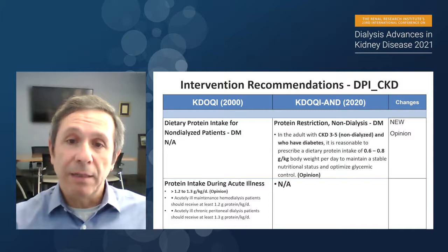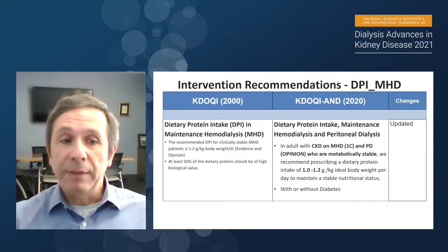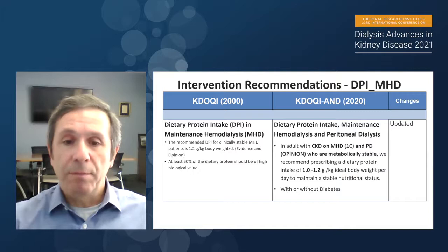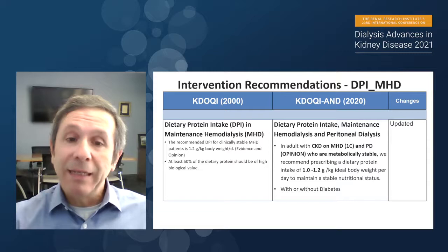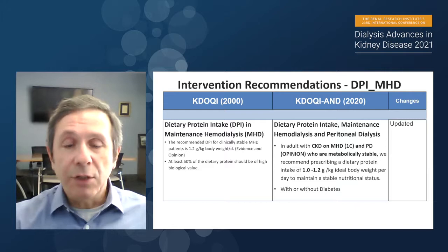For dialysis patients, there is a slight change between 2000 and 2020. Instead of recommending greater than 1.2 grams per kilogram per day of protein intake, we now recommend 1.0 to 1.2 grams per kilogram per day to maintain stable nutritional status in hemodialysis and peritoneal dialysis patients. This applies to both patients with and without diabetes.